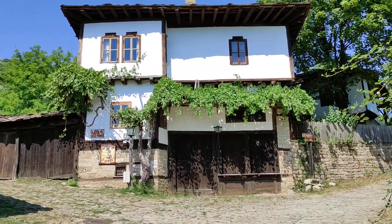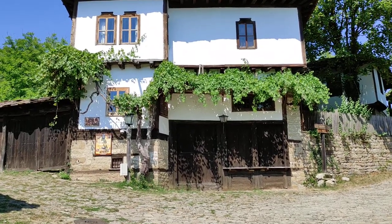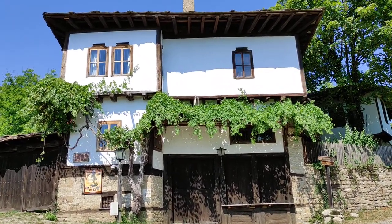Hi folks, this is OdaFruit and today I found an ancient grapevine in the historic village of Božencite in Bulgaria.